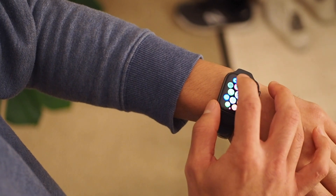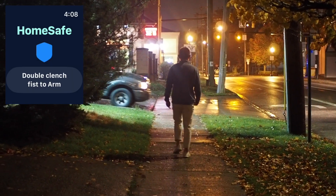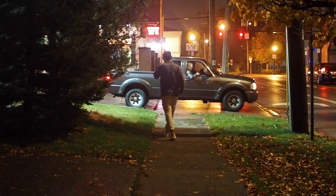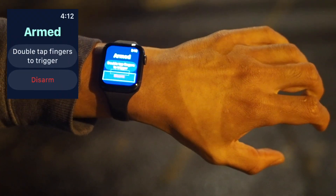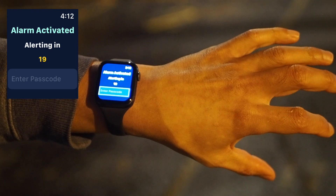Before starting your commute, open the app on your Apple Watch. Then as you go, if you start to feel like you're in danger, you can double clench your fist in order to arm the alarm. Then double tap your fingers in order to trigger the alarm.